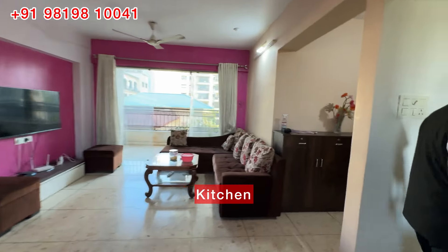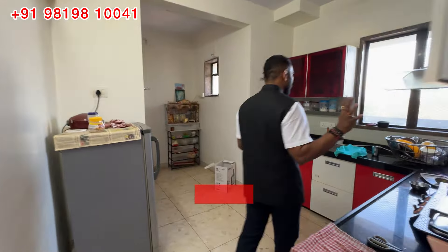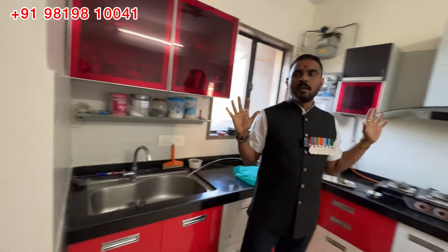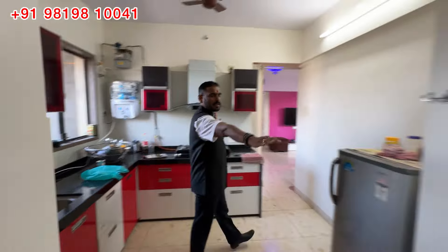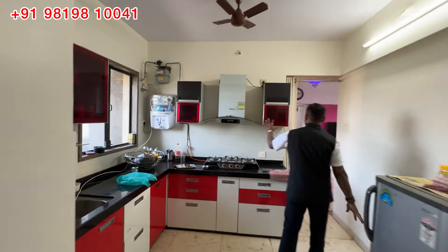This is the kitchen. The kitchen is very nice and big. You can also see the kitchen here — it is well laid out.